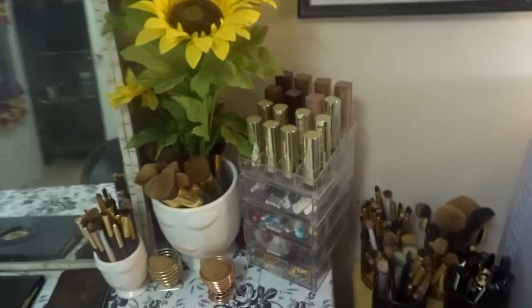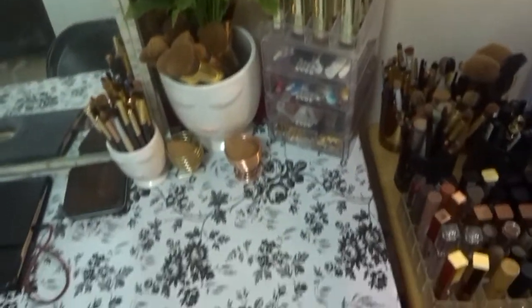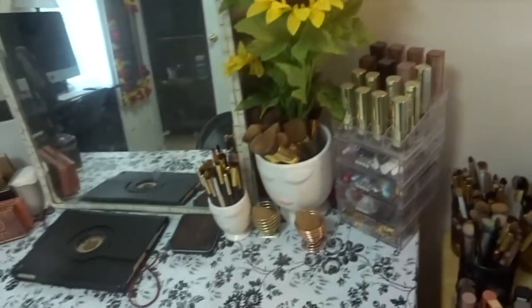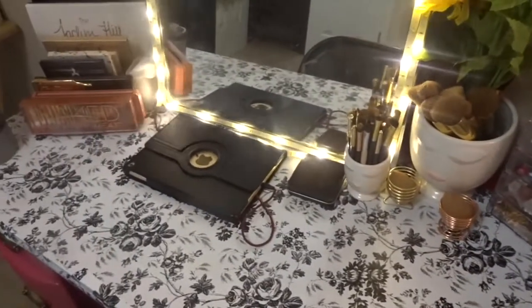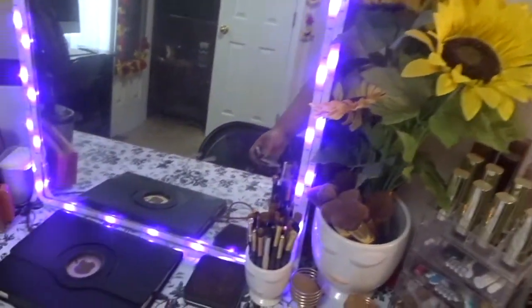Coming over here I have just the same stuff I usually have, except I added these new items. I also added this — very cute, very cute. And this one actually lights up in all different colors.